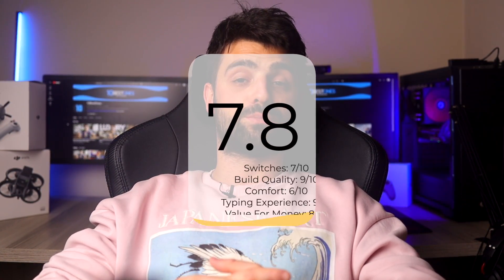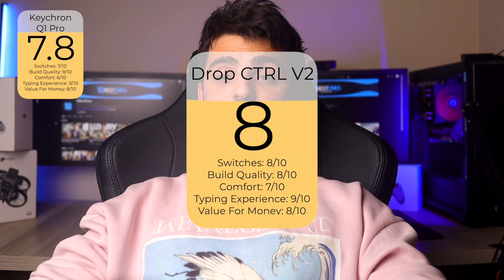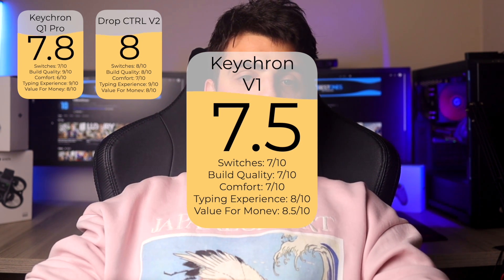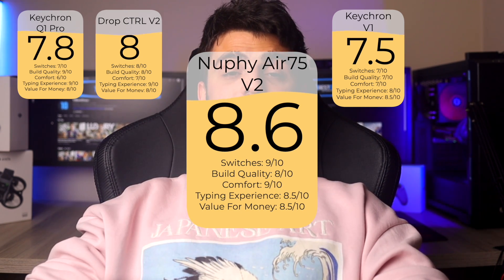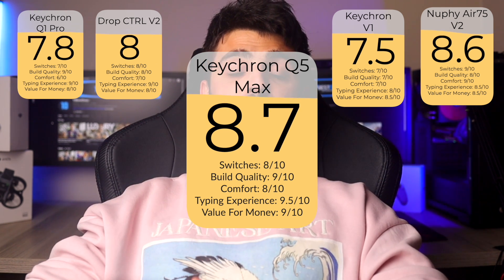After thoroughly testing each of these keyboards, each has unique strengths suited for different uses. The Keychron Q1 Pro, with a rating of 7.8, is especially good for those who prioritize a solid, premium feel and consistent tactile responsiveness in their programming endeavors. The Drop CDRL V2, rated at 8.0, stands out with its tactile Cherry MX Brown switches, tailored for those who appreciate detailed feedback and customization. The Keychron V1, with a rating of 7.5, presents a budget-friendly option that does not sacrifice much on performance or quality, suitable for newcomers or those with restrained budgets. For high performance in both quiet environments and intense gaming sessions, the Neofy Air 75 V2 with its score of 8.6 is the perfect match due to its versatile low-noise Wisteria switches. The Keychron Q5 Max leads slightly with an 8.7 rating due to its superior build quality and satisfying typing feel, making it the go-to for professionals seeking a best-in-class experience.